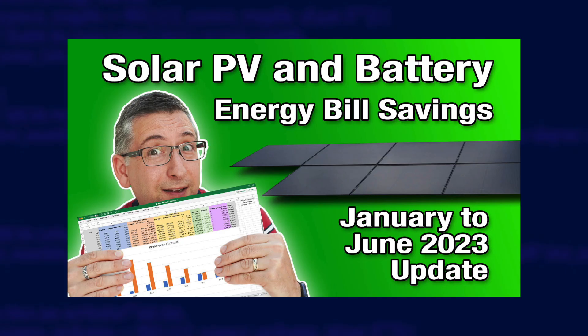For a quick recap on my system and how I collect the data to calculate my energy bill savings, I suggest you go and take a look at the previous video — I'll stick a link to that up in the corner and down in the description. Before I begin with the data itself, there are a few changes to my system that I need to talk about.